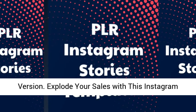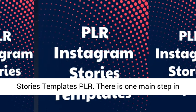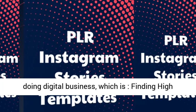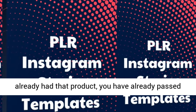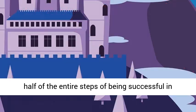Explode your sales with this Instagram Stories Templates PLR. There is one main step in doing digital business, which is finding high quality and high demand product. But the problem is, it is not easy to find that kind of product.